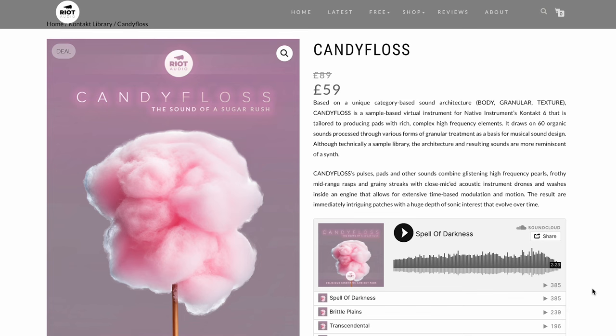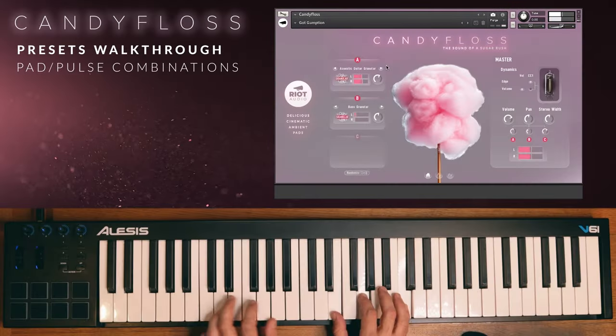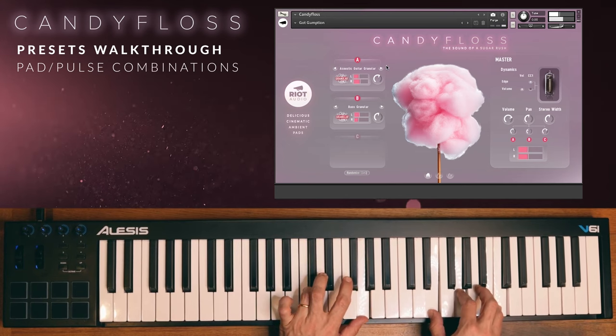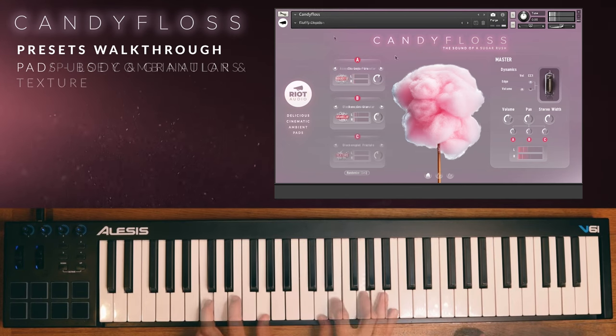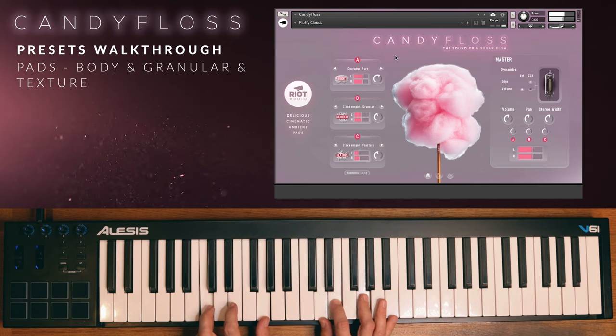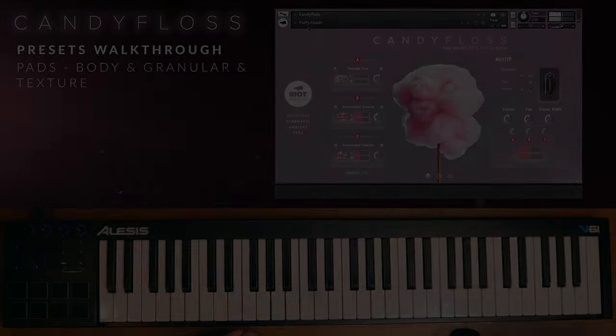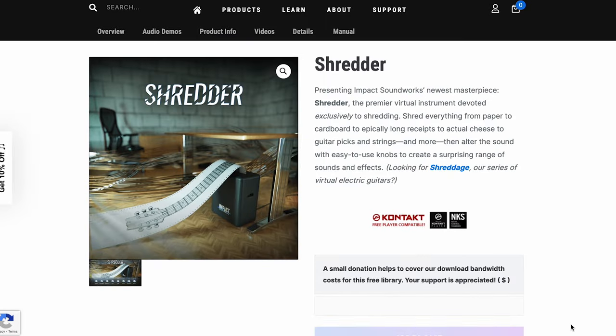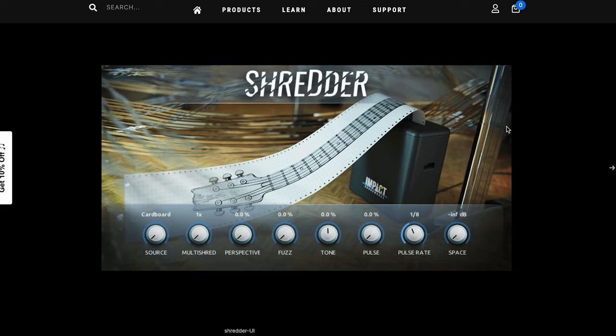Riot Audio's Candy Floss is out now, available for £59, normally £89. Impact Soundworks released a shredder library — we thought it was a joke, but it's available now at name-your-own-price as a Contact Player NKS-compatible library. And yes, they did sample a paper shredder for this one.